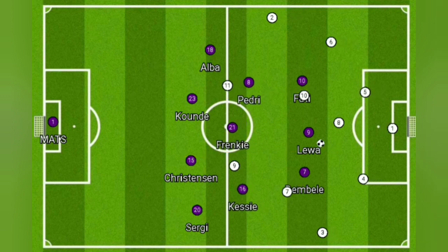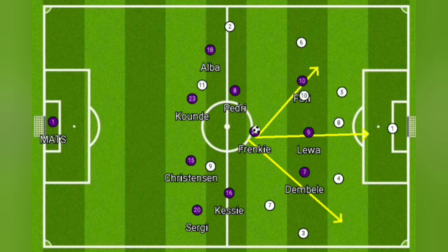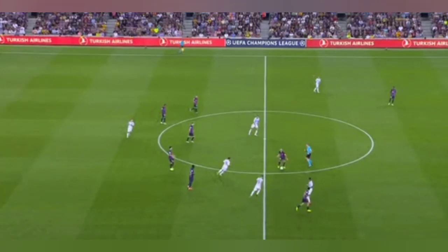Usually Barcelona in the past, when they retrieved the ball, would go back to the goalkeeper. But this time we've seen something new under Xavi — when Barca retrieves the ball, they attack immediately, trying to get the ball upfield as quickly as possible. It's a very direct approach, and we see this in Lewandowski's first goal.